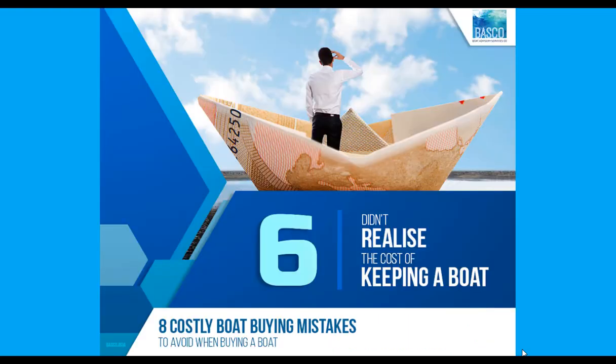The sixth mistake is not realising the cost of keeping a boat. A critical part of your boat buying journey is to fully explore the costs of boat ownership, right from the pre-purchase stage all the way through to the sale, so you can factor in the true cost into your financial goals and family plans. You'll be glad you did this — and so will your partner or spouse.